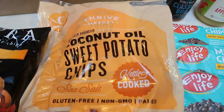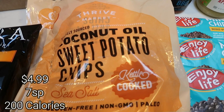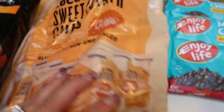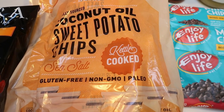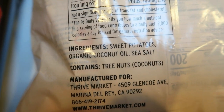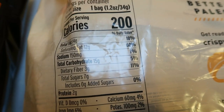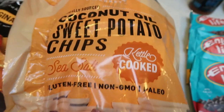I also picked up these coconut oil sweet potato chips with sea salt. What I love about these — number one is they're kettle cooked, which is my favorite kind of chip. And number two, they are individually portioned. There are six little bags of chips in this package, so you can't overeat when things are pre-portioned, which definitely helps with portion control. Each bag is sweet potatoes, organic coconut oil, and sea salt — that's it. 200 calories per bag, and you cannot beat the nice clean ingredients.